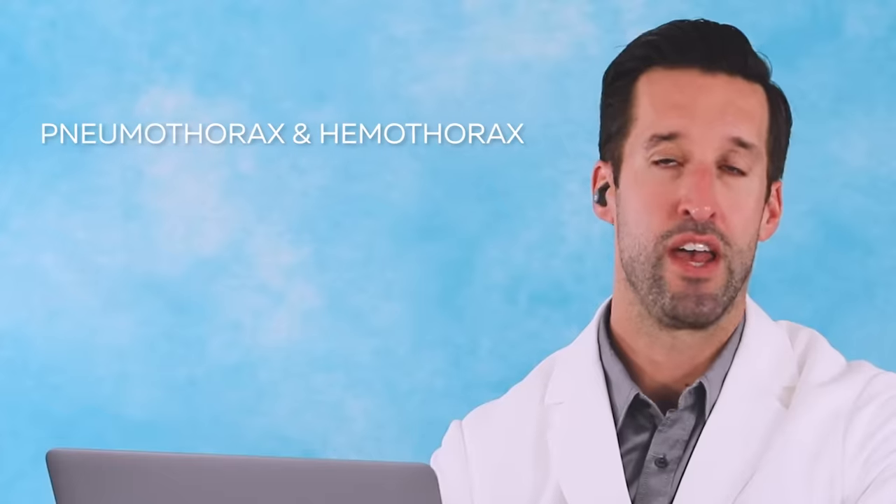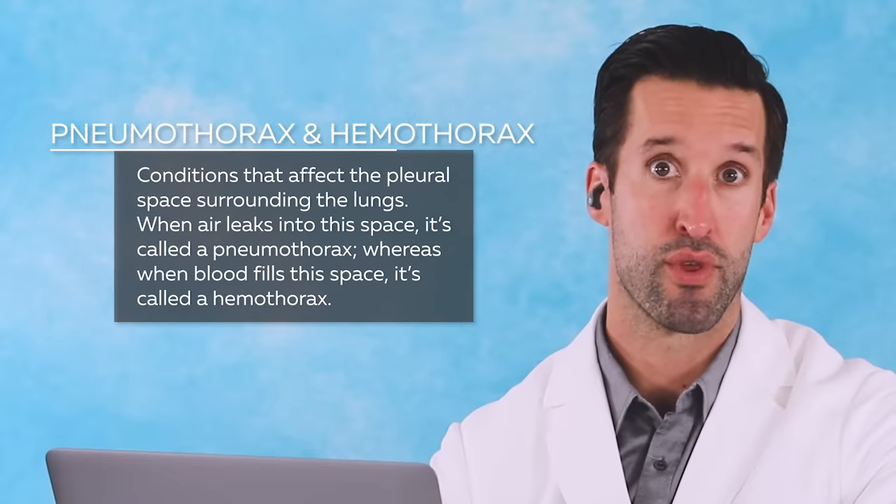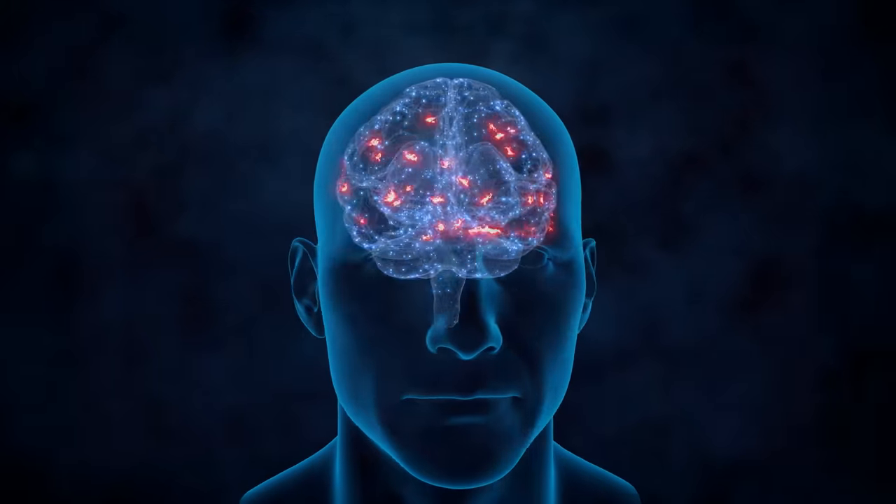Trample injuries are a real thing. People get crushed by people stepping on them, causing fractures to the ribs, causing a hemothorax, pneumothorax, maybe traumatic brain injury, and also asphyxiation where they can't breathe and they can become hypoxic and die.